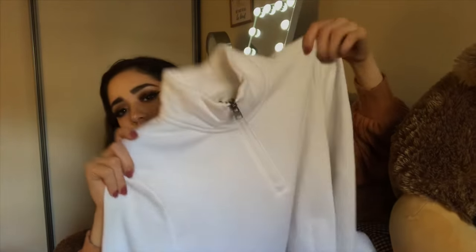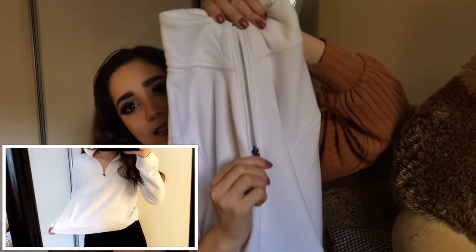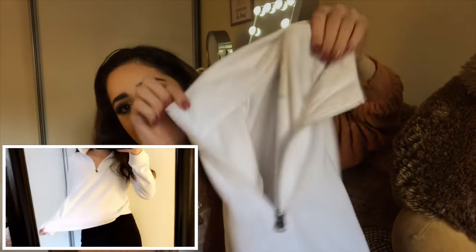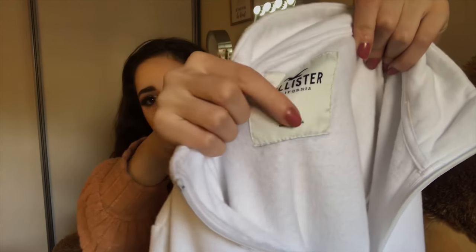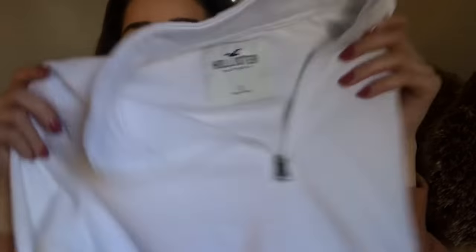The next thing I got from Hollister was this white sweater. It's really cute. It's half zip. It's really nice — really soft on the inside. Size small. The only sad thing is that I know I'm going to get it dirty so fast, so I have to be careful where I wear it. It was only $20.97. And then the other sweater that's very similar to this one but it's navy — it has a white stripe and a yellow stripe.